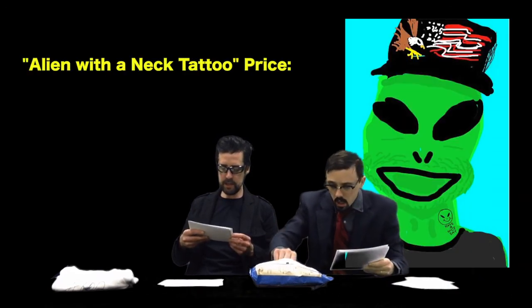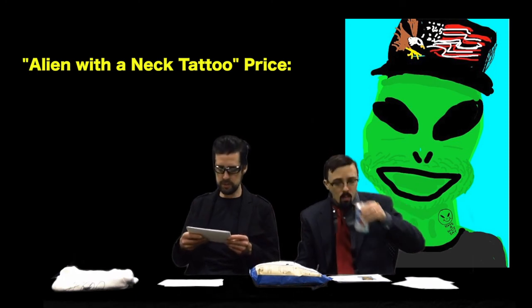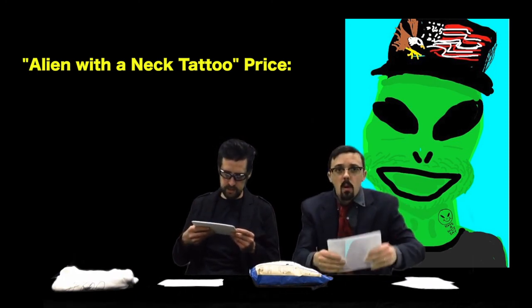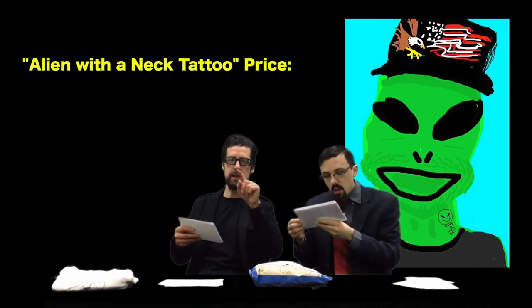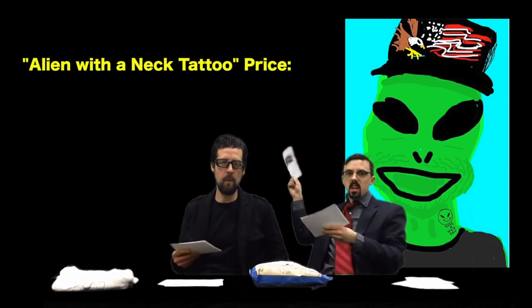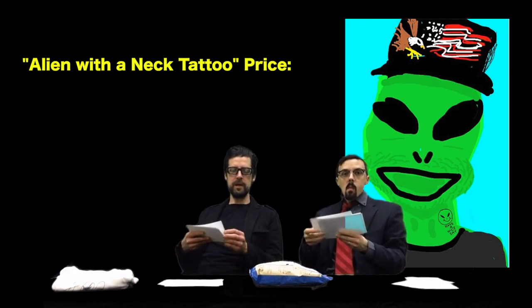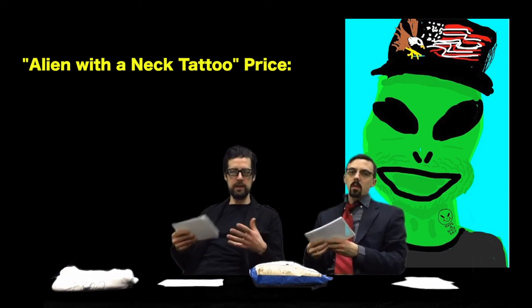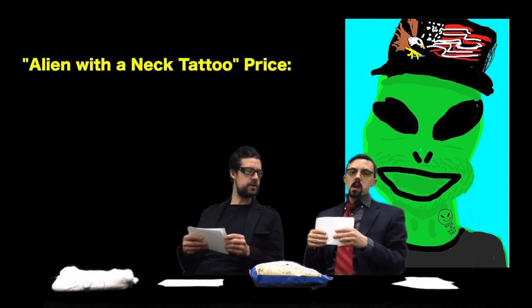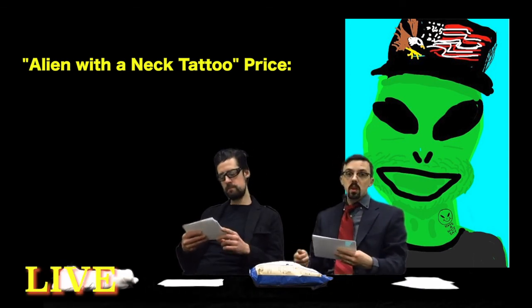This one is a baby alien with a 'Made in America / Team USA'-themed trucker hat on, and he's got a neck tattoo that says 'Have a Nice Day' — but instead of a smiley face it's an alien smiley face. You're not going to find this kind of humor anywhere. It's a rare breed of humor about aliens in America.